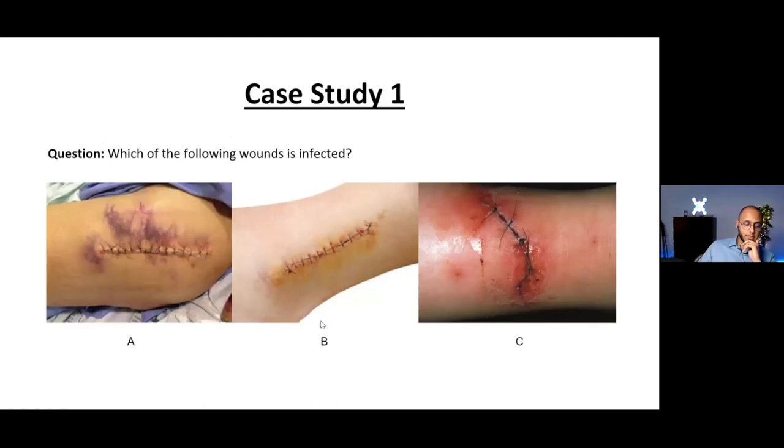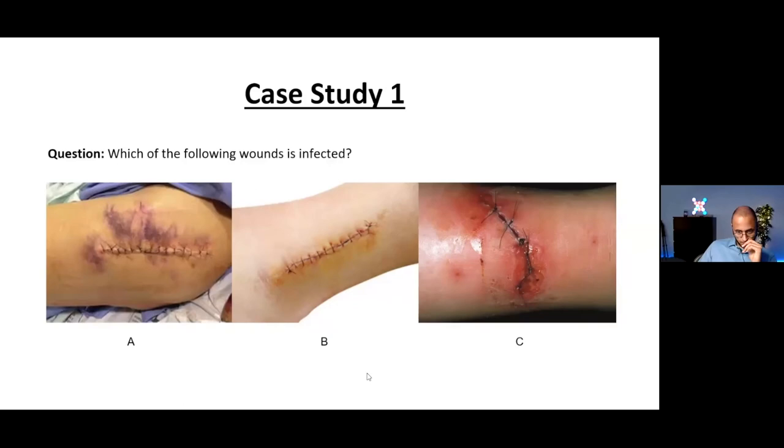A short wound assessment case: which of these wounds do you think is infected? The clearly infected wound is image A on the left. Image A on the right is mostly a haematoma — likely bruising with a possible collection underneath, which is a very common wound presentation following invasive hip surgery. Image B may just be iodine staining — not particularly concerning at this point, though it could develop an infection later.